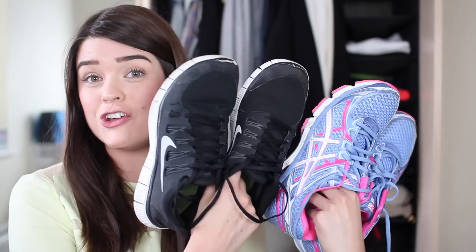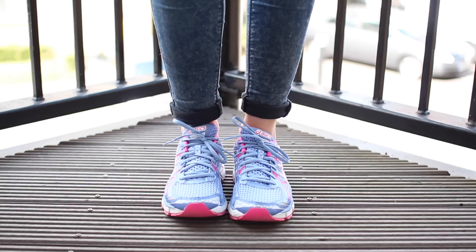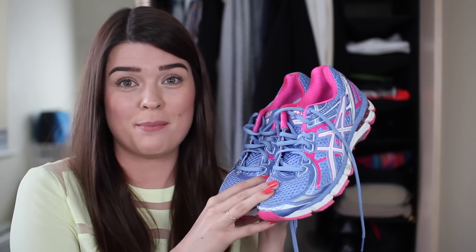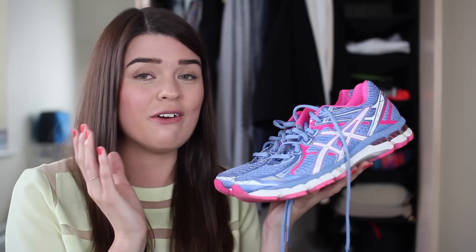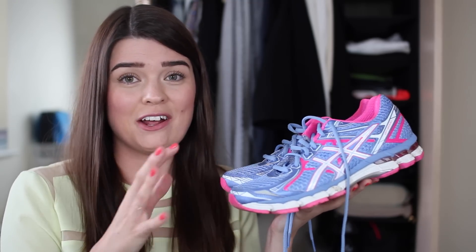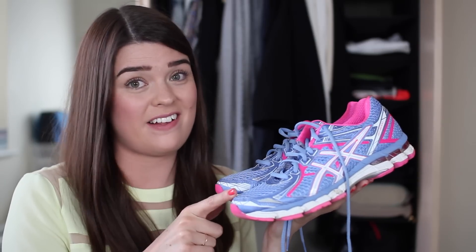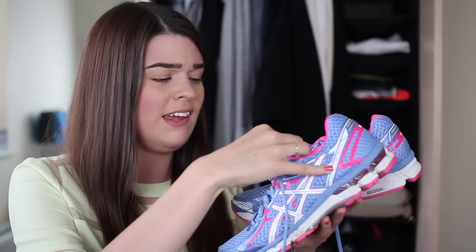Now let's touch on trainers — I have two pairs. The first are my running trainers and I got fitted for these at a place called Run in Hove, which is amazing. If you're into running and you live in the Brighton and Hove area I definitely suggest getting down there, because they properly fitted me out — they saw what my foot was doing when it hit the ground while running. Before these I was running in my Nike Free Runs and they weren't half as comfortable. These are quite bulky but you get a lot of support and I no longer get shin splints, and I've been running faster since. They are called Asics GT 2000s.